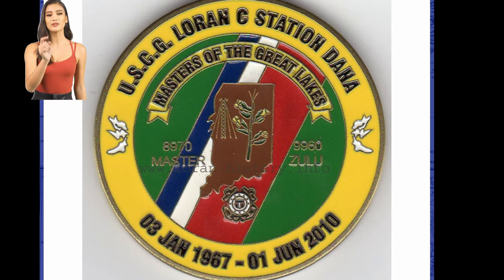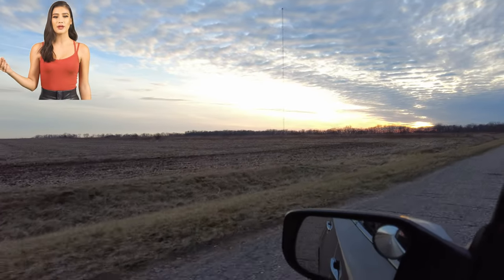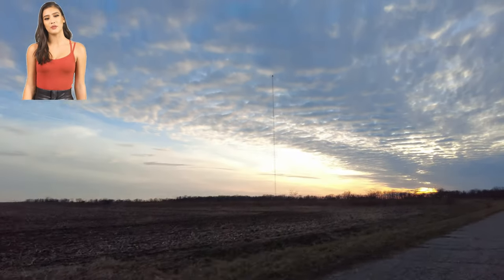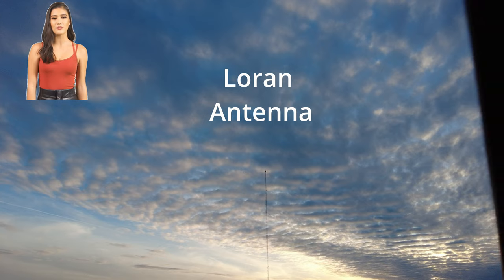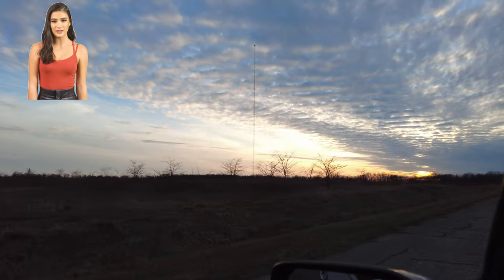LORAN is short for long-range navigation. It was a radio navigation system developed during World War II. It operated at very low frequencies in order to provide an improved range of up to 1,500 miles, with an accuracy of tens of miles.